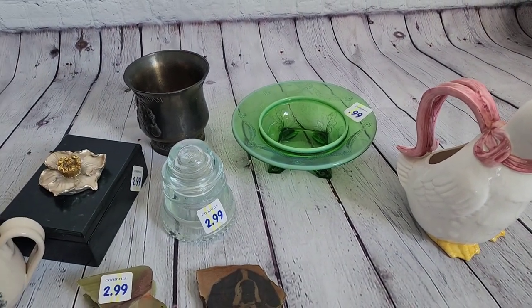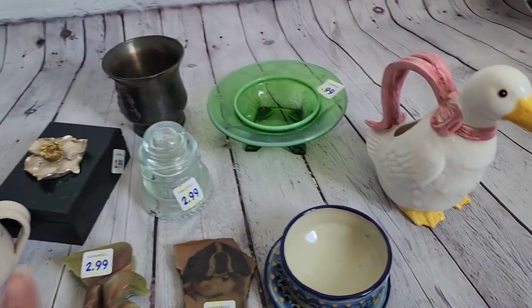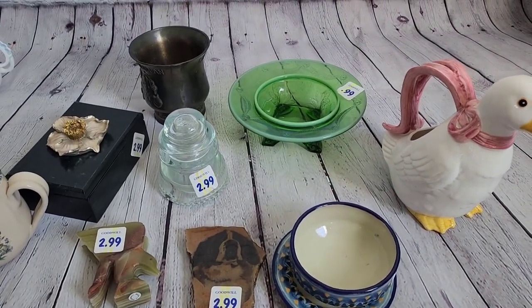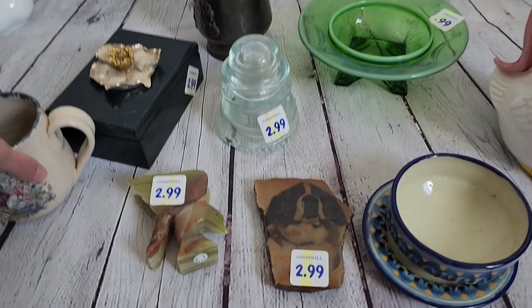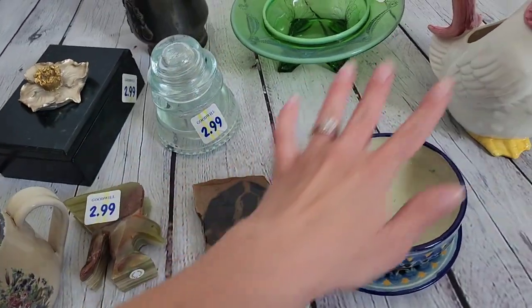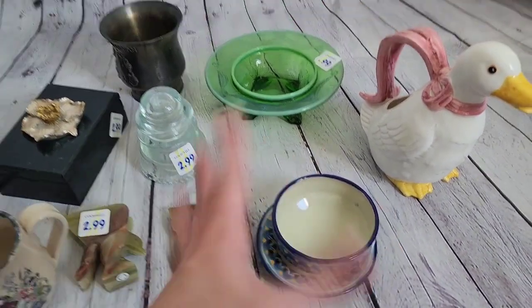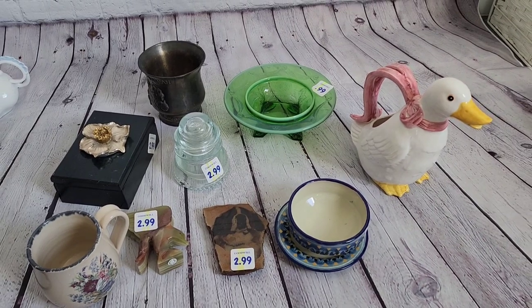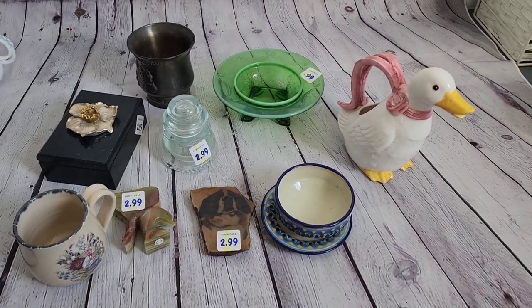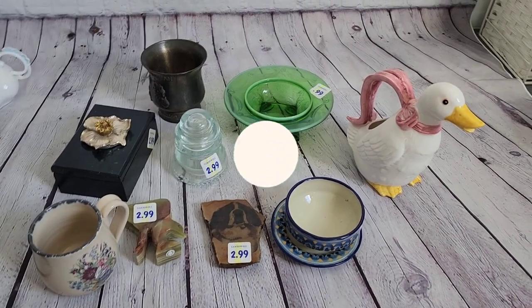And that's it for this video. I did spend $20.23 at this Goodwill — for ten things, but I'm going to sell two as one piece, so nine things for $20. Not too bad. That's it for today's video — thank you for watching, and please subscribe.